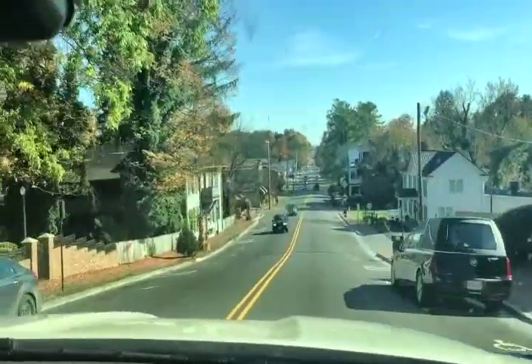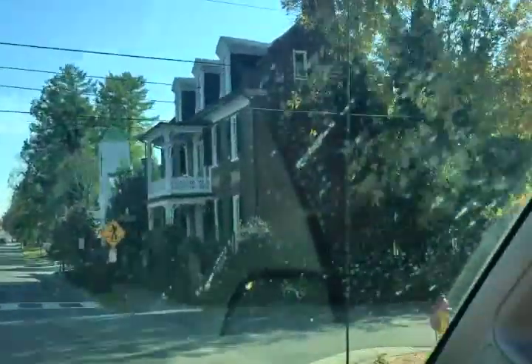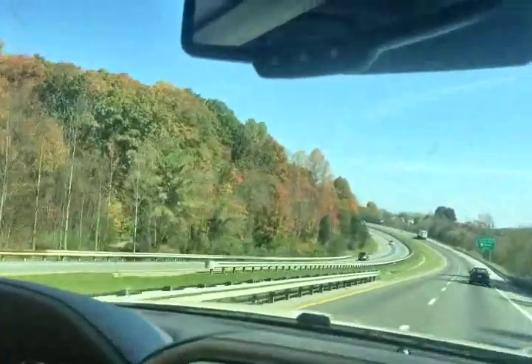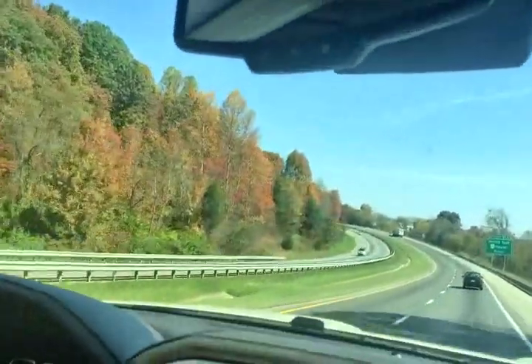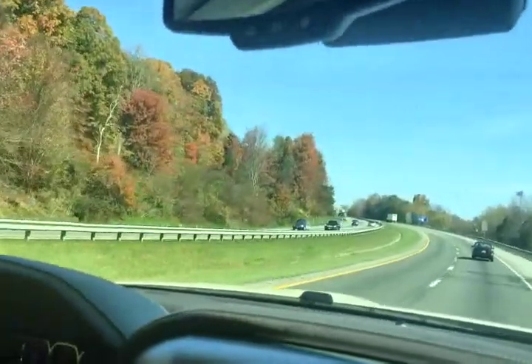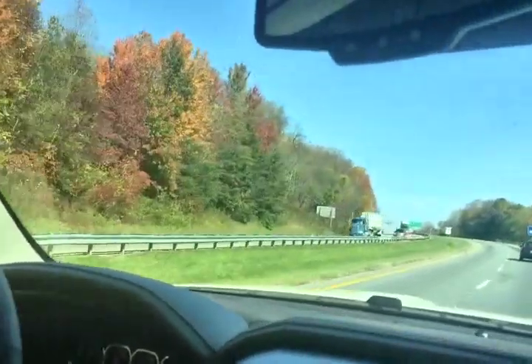That looks like an old tavern or an old house — it really looks almost like an old house. Another old church — couldn't see the date on that one. I know that looking through this windshield does not do justice to anything, but we are seeing some gorgeous, bright fall colors. It's just beautiful.